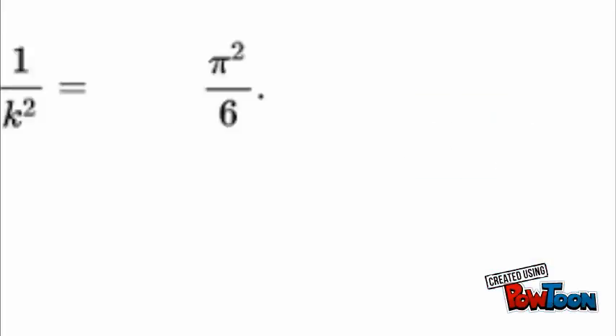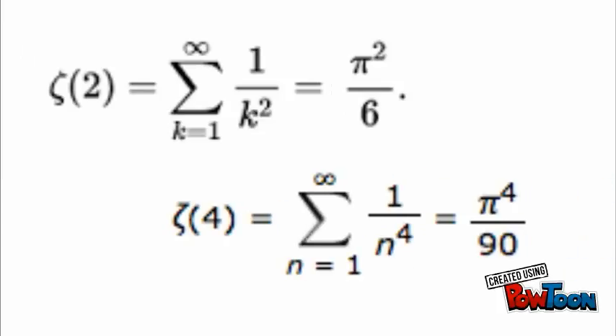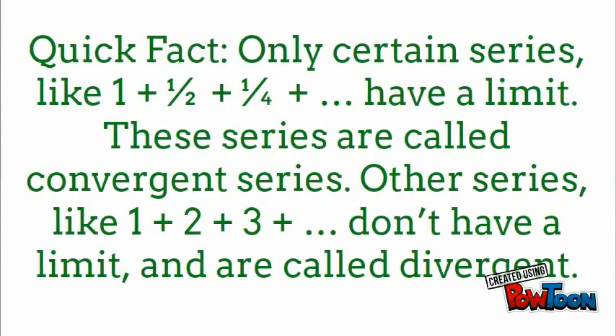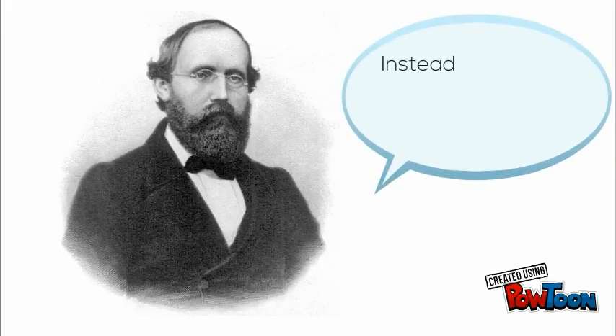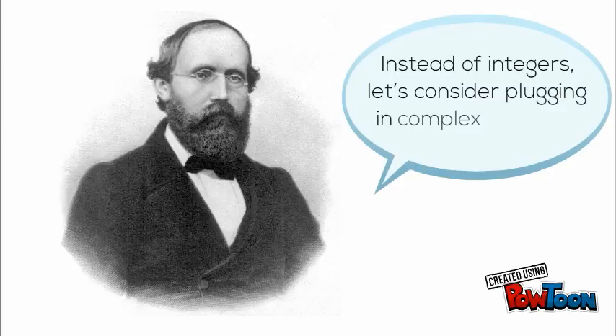For some values of s — for example, s equals two or four — the function was convergent and had some pretty interesting outputs. A few other people had been interested in the series before, so it was nothing special. But what Riemann did was ingenious. He said, instead of integers, let's consider plugging in complex numbers as values of s.